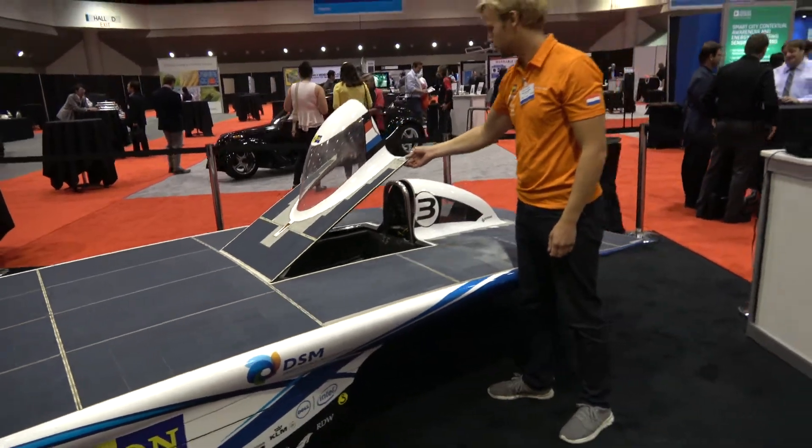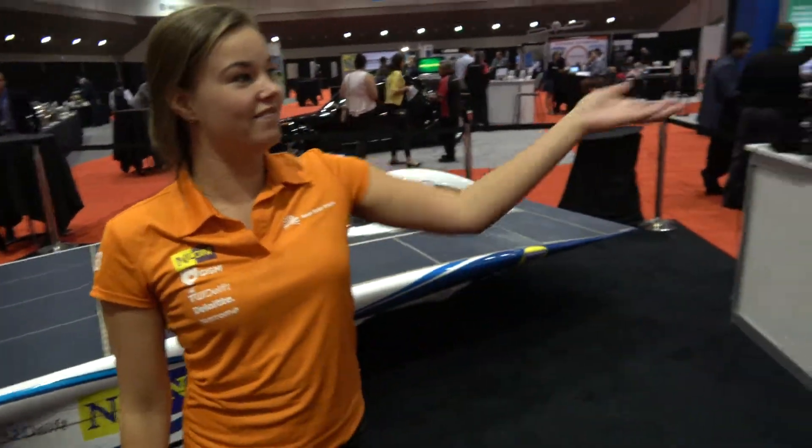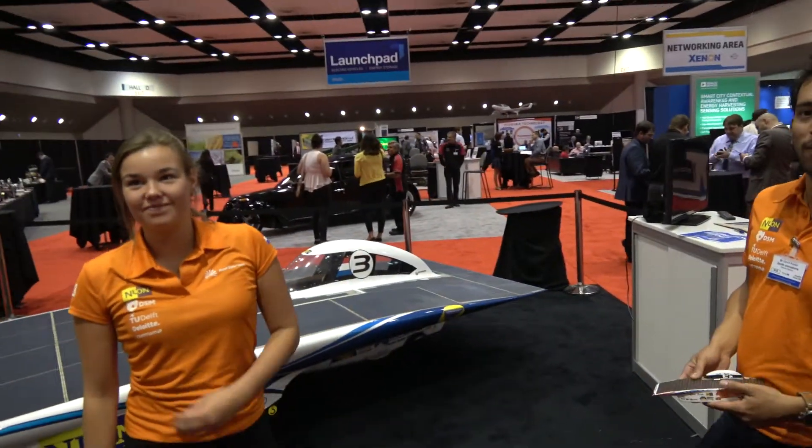So here we have a solar car. Hi, I'm Winnie from the Nuon Solar Team. We're here together at the IDTech X show with the rest of my team, and we brought our solar car NUNA 6, which is actually an older model, but we'd like to tell you something about our new model NUNA 8. You've been champion for the last eight years? Well, the last 16 years actually.